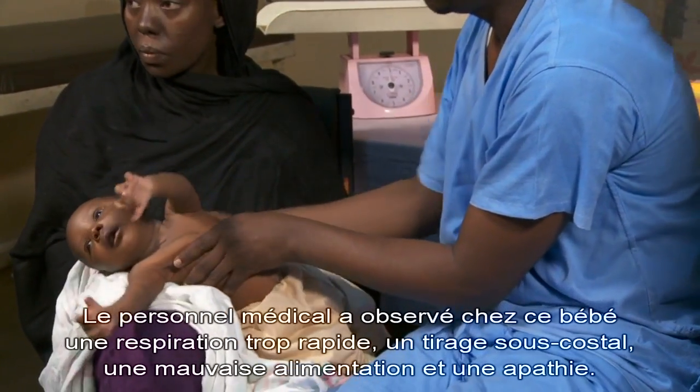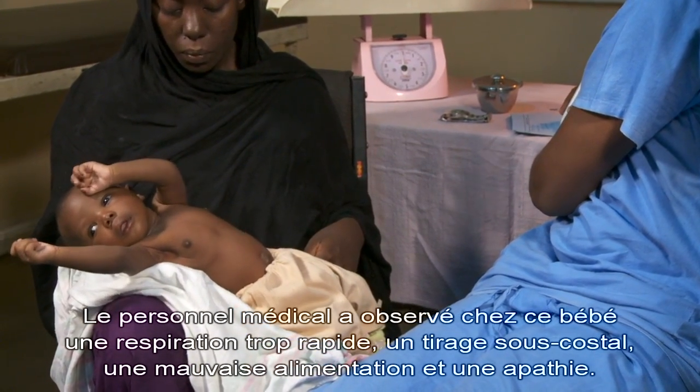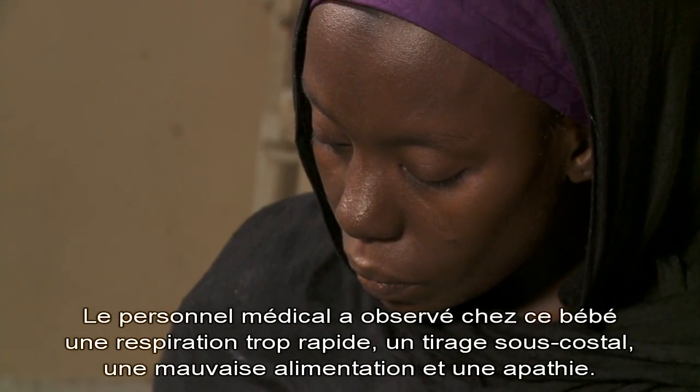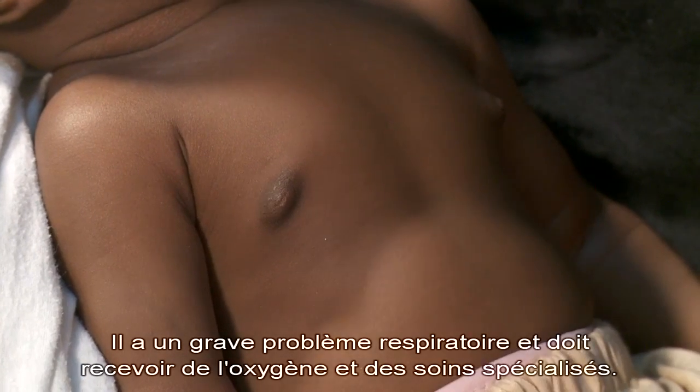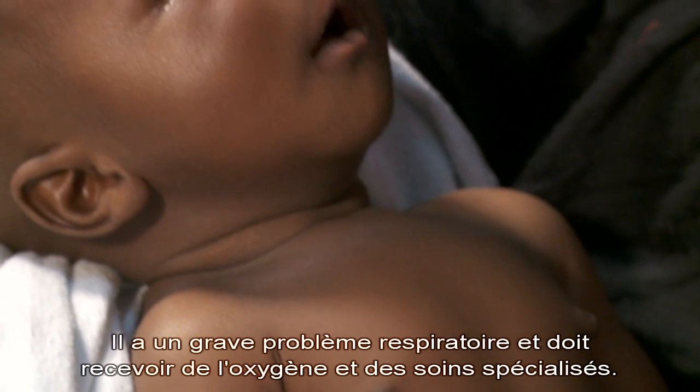The health worker has determined that the baby is breathing too fast, has chest indrawing, poor feeding, and listlessness. He has a serious breathing problem and needs to be referred for oxygen and special care.